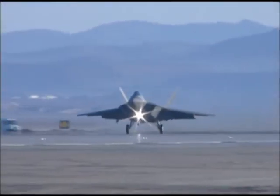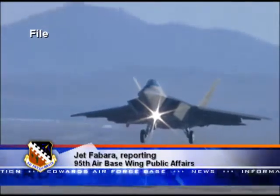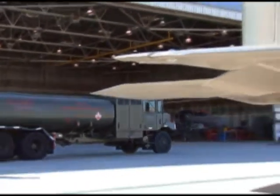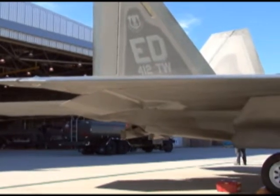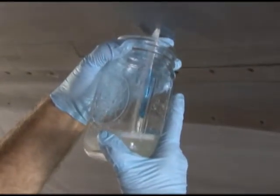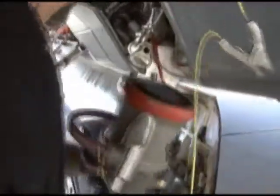An Edwards F-22 Raptor completed a test flight March 18th on a 50-50 fuel blend of conventional petroleum-based JP-8 and a hydro-treated renewable jet fuel known as HRJ. This flight test marked the first time this type of biofuel has been used in a fifth-generation fighter like the F-22. We've tested SPK prior on this jet with a blend with JP-8. This time we're testing the HRJ, which is a bio-SPK on the F-22 with a blend of JP-8.